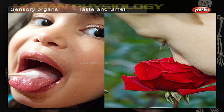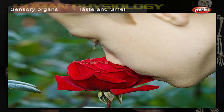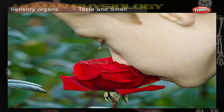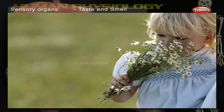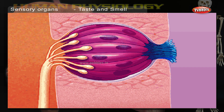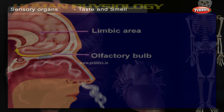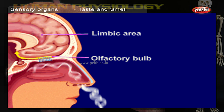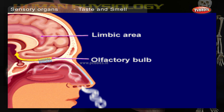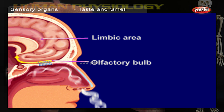Taste and smell. Our main senses, in addition to sight and hearing, are taste, touch, and smell. Our sense of taste and smell detect chemicals in our food and the air around us. Chemicals in food are detected by taste buds in our tongue, while chemicals in the air are detected by a smell sensor called the olfactory nerve. These sensors send messages to the brain so that you can taste and smell.